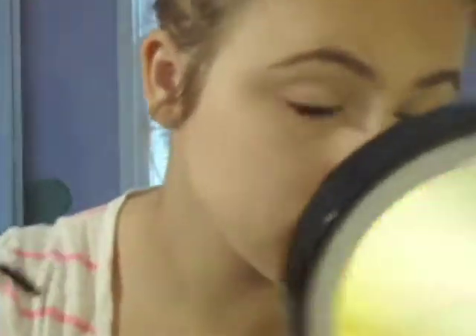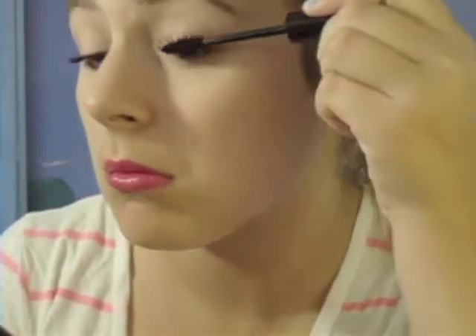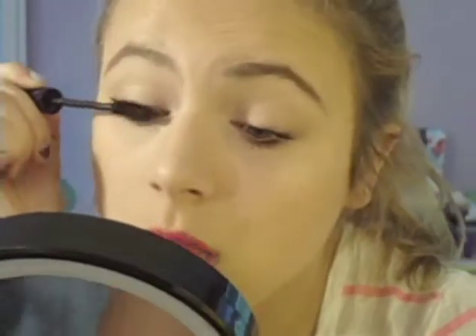Apparently I forgot to press the record button, but it's day four of my use of Jordana Best Lash Extreme. As I was saying, it apparently didn't film. I'm trying to build it up today just to see how much it will build, so I'm currently applying the first coat. I don't like the way this builds — I don't think I'd recommend doing three coats.